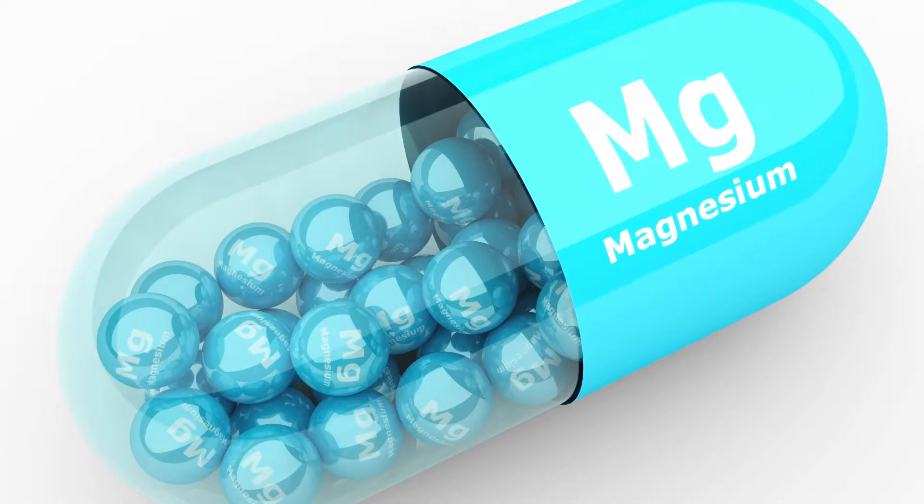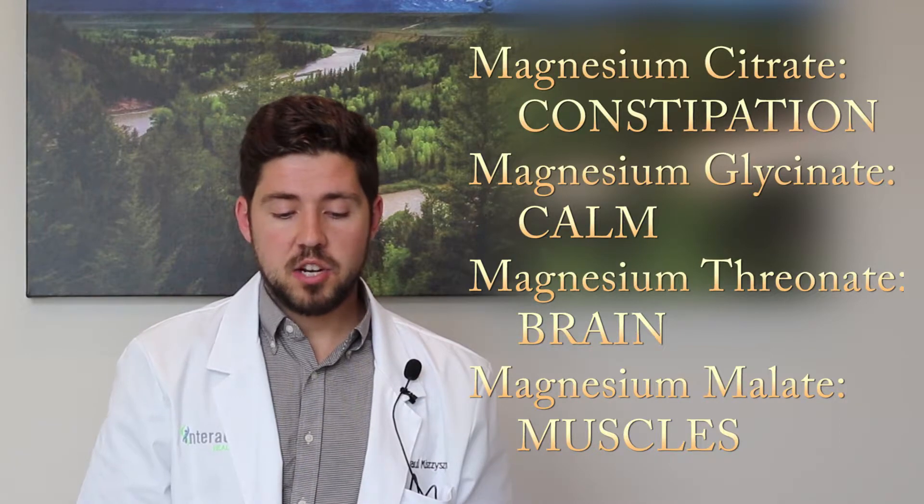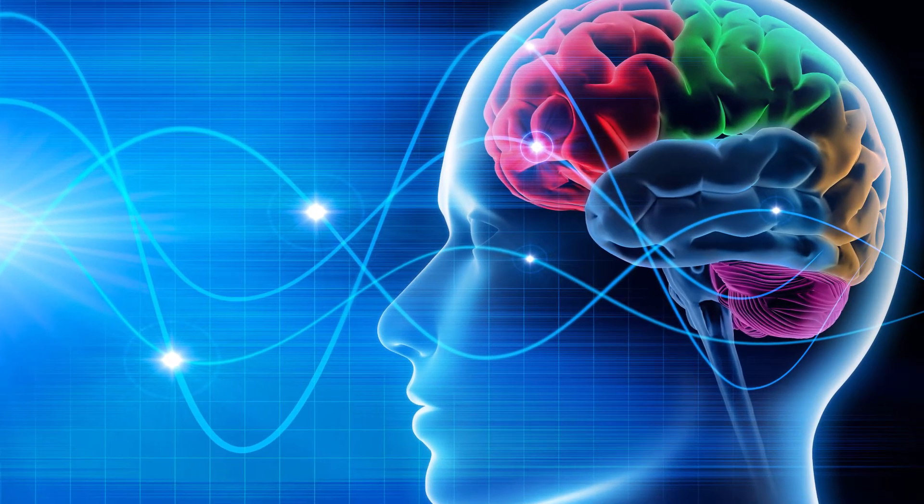A form of magnesium that's really great for your brain is magnesium threonate, typically L-threonate. This one actually crosses into the brain to have a good effect on your neurons. The journal Neuron published a research article showing enhancement in learning abilities, working memory, short and long-term memory, and even quality of sleep with magnesium threonate. It's also great for neurological damage such as concussion, motor vehicle accident, whiplash, or injury to the head, and to support memory and learning.